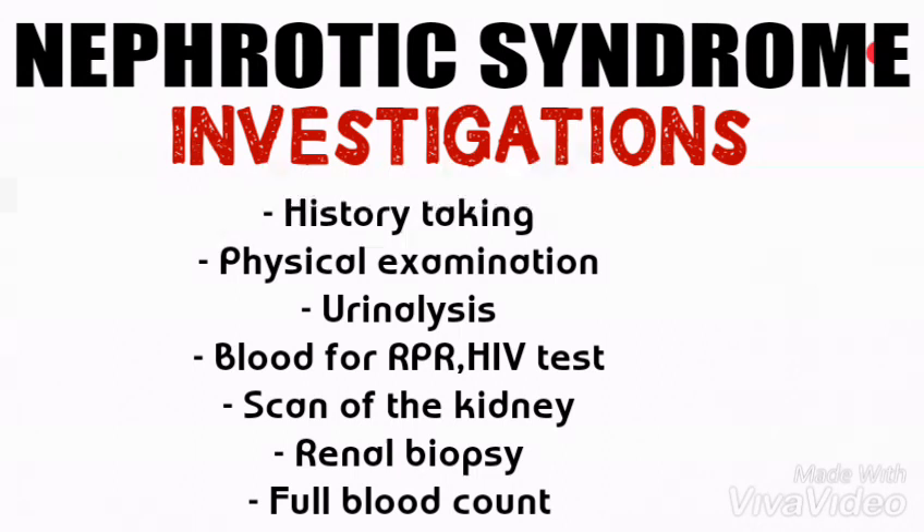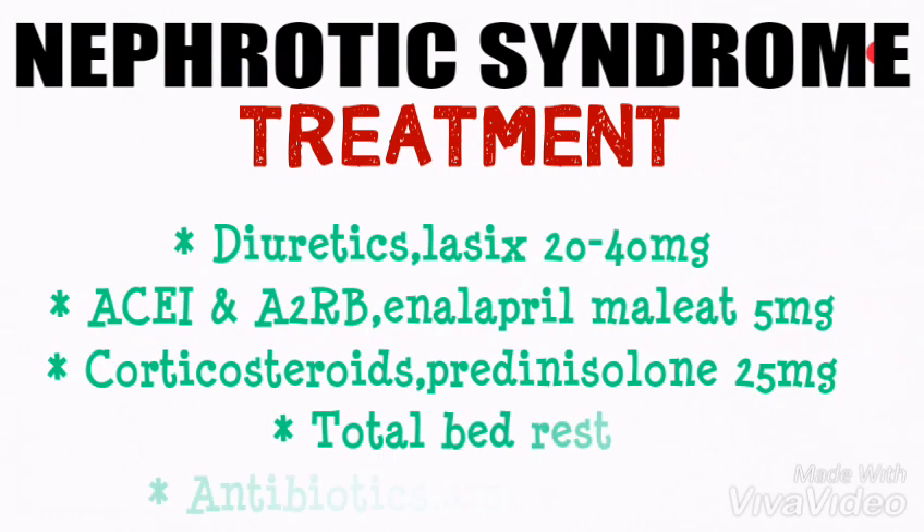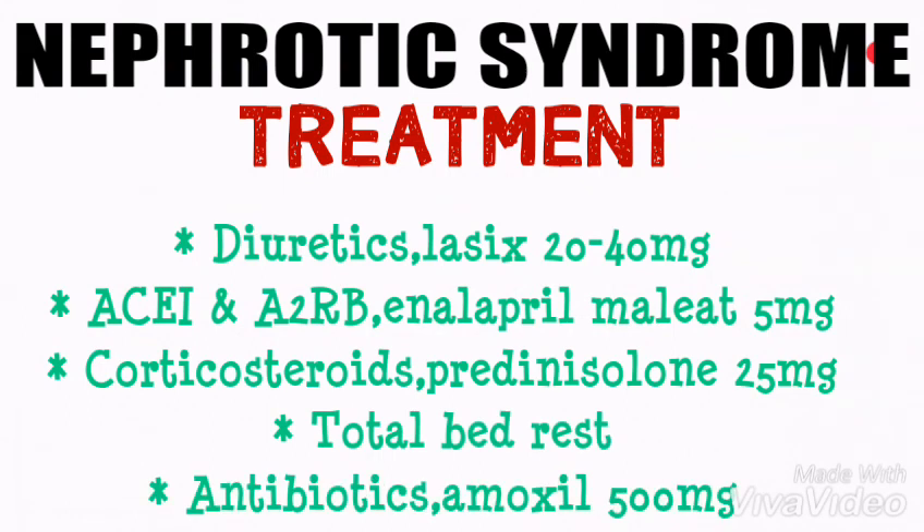We also do a full blood count, which will reveal high leukocytes if the cause was due to infection. For treatment, we give diuretics such as Lasix 20 to 40 milligrams to reduce edema. We give ACE inhibitors and angiotensin II receptor blockers such as enalapril 5 milligrams to reduce protein loss in urine. We also give corticosteroids such as prednisolone 25 milligrams, and we advise the patient to avoid total bed rest. We also give antibiotics for prophylaxis if infection is suspected, such as amoxicillin 500 milligrams.